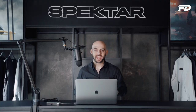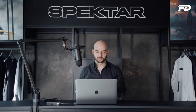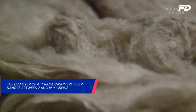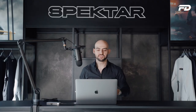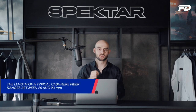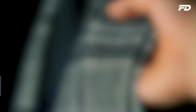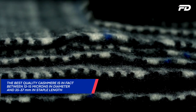When it comes to the actual physical characteristics of the fiber, the diameter of a typical cashmere fiber ranges between 7 and 19 microns, and the staple length is typically around 25 to 90 millimeters. However, for the best quality cashmere on the market, you'll want to aim for something between 13 and 15 microns in diameter and between 35 and 37 millimeters in staple length.